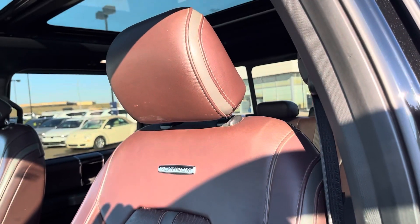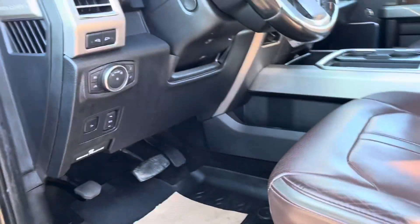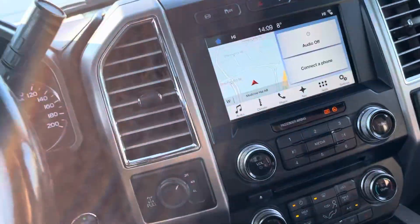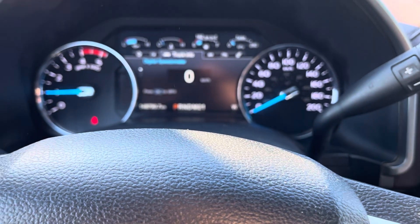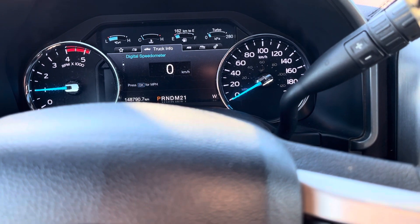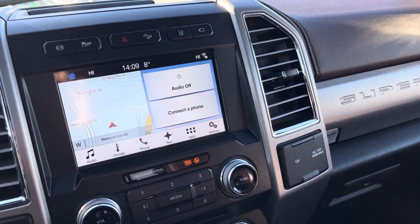Look at these beautiful seats and that ever-nice interior. We've got illuminated door sills — the Platinum's got it all. Power pedals, power tilt, telescopic wheel. This one's only got 148,000 kilometers, and for a diesel, that's just barely broken in. It's got the jake brake, hill descent, and lane keep.